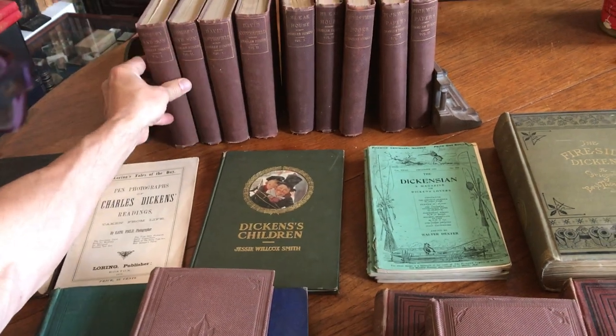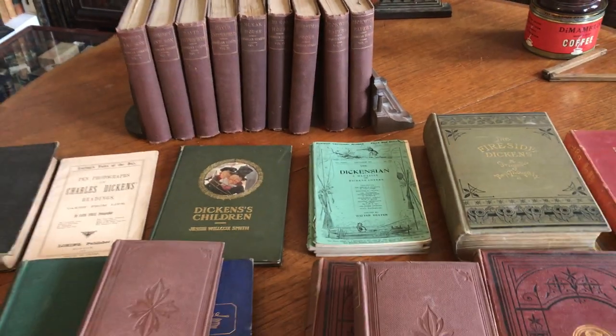This entire lot is available online from me, Brian DeMambro.